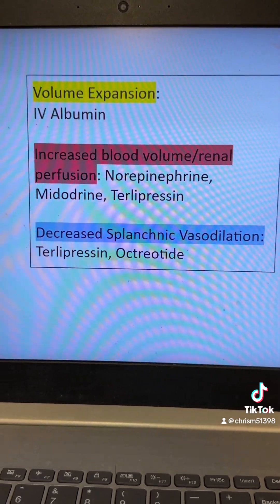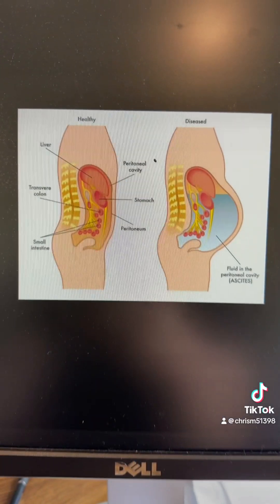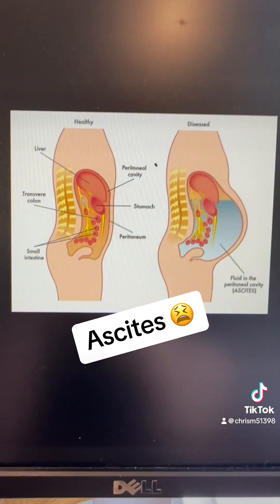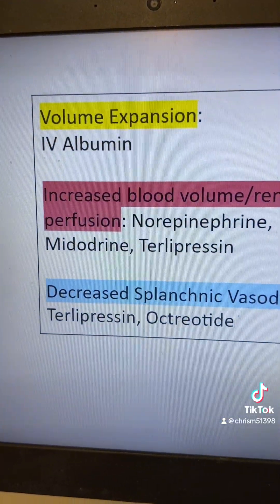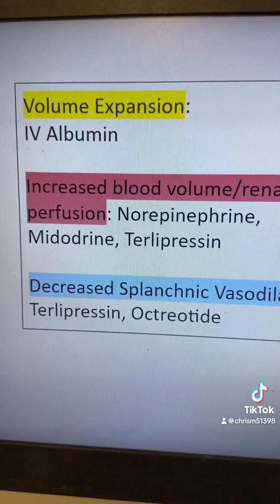There are really three ways that we can treat this until a liver transplant is possible. The first way is with volume expansion, usually with IV albumin. Patients with cirrhosis usually have a big problem with fluid leaking out of their blood vessels into spaces it's not supposed to go — one common place is into the belly, called ascites. With liver issues, they're not producing as much protein like albumin. Albumin helps attract fluid inside our vessels via oncotic pressure, so by giving patients IV albumin, we can restore blood volume and increase perfusion to the kidneys.